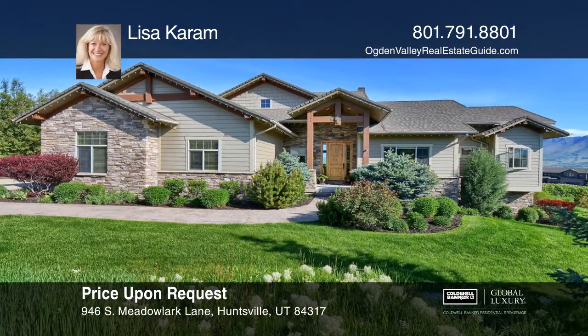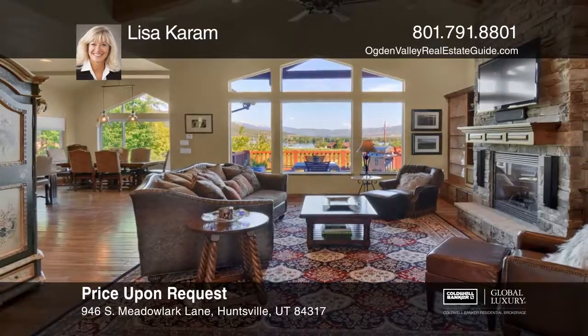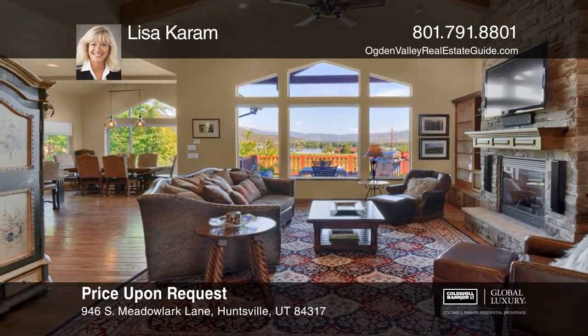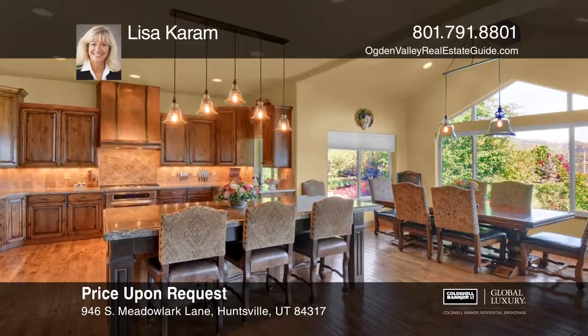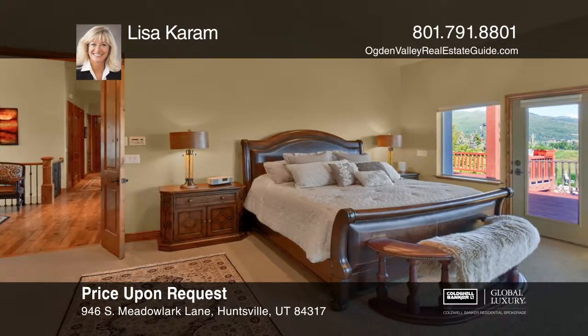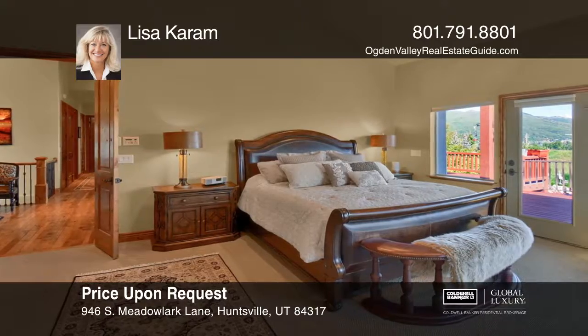Perched on a spacious cul-de-sac lot overlooking the Pine View Reservoir, this mountain retreat boasts abundant room with two large family rooms, four bedrooms, three en-suite baths, five total baths, two kitchens, and a bonus room.